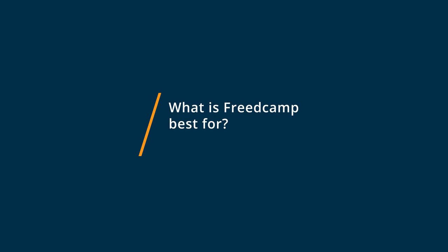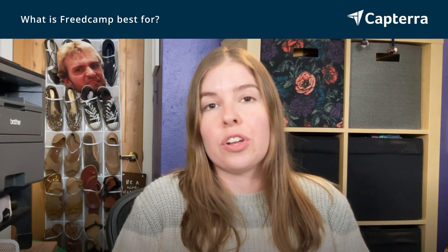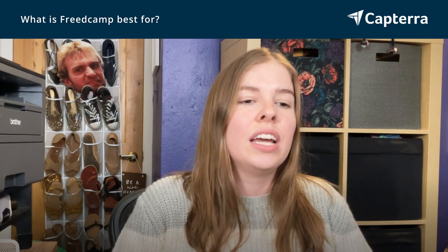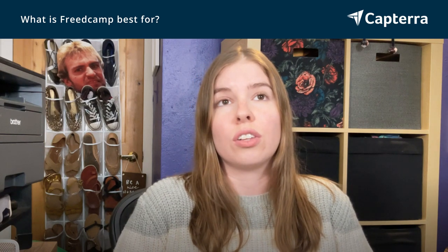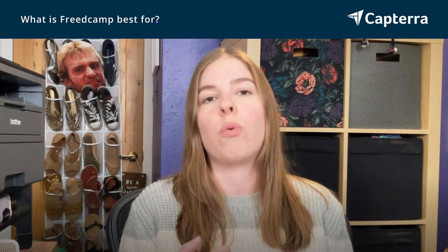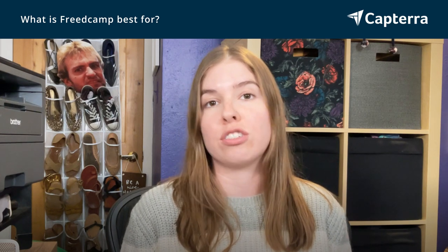FreedCamp is an excellent tool for projects with very straightforward needs. They are constantly innovating — I still get emails about all the updates they've made, and it really does seem like they listen to their users. The limitation for me with FreedCamp is just that it's not as useful as Process Street when you have to get into the weeds or have a complicated workflow structure, but it is a great tool for a straightforward project management system.